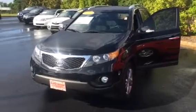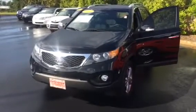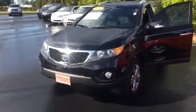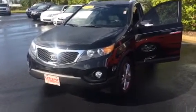Hey Beth, good afternoon. This is Bobby Sabia here at LaGrange Toyota. I want to take a minute and introduce myself to you and walk you around our 2013 Kia Sorento.